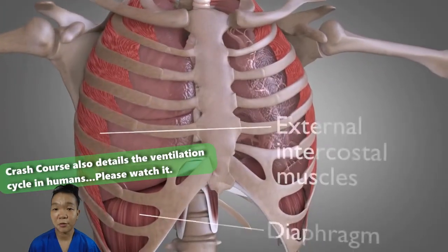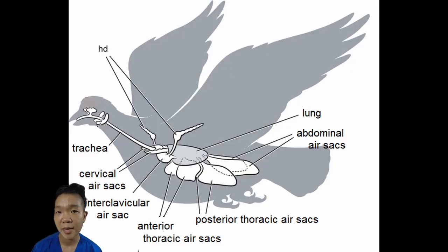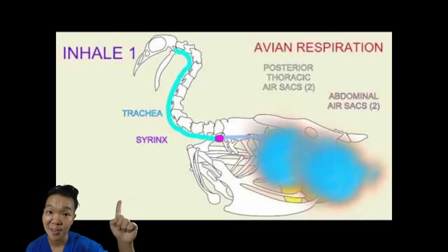Mammals, aside from having the rib cage and abdominal muscles, also have the diaphragm. Birds maximize each breath they take by using air sacs and inhaling and exhaling twice to complete one breath cycle. For more details on avian respiration, watch the linked video.